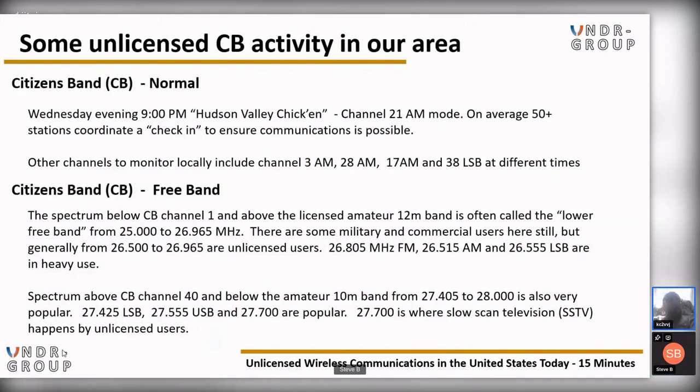For local CB activities here in the Hudson Valley: Wednesday evenings at 9 p.m. Eastern, we have the Hudson Valley check-in on channel 21 AM mode. On average, 50-plus stations coordinate a check-in to practice and use their equipment. Other channels to monitor locally include channels 3, 28, and 17 on AM mode, and channel 38 lower sideband at different times.